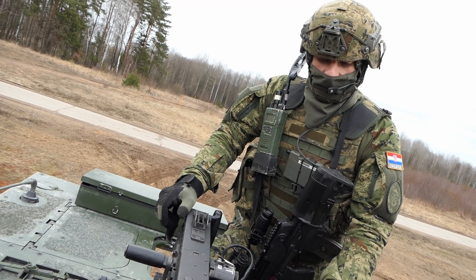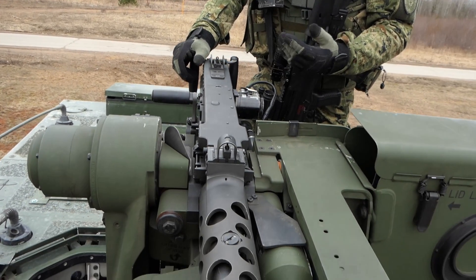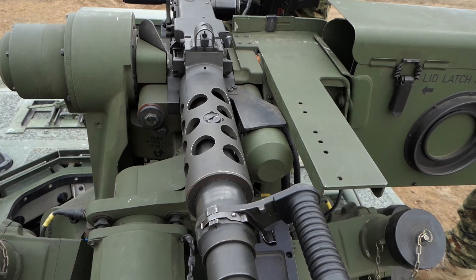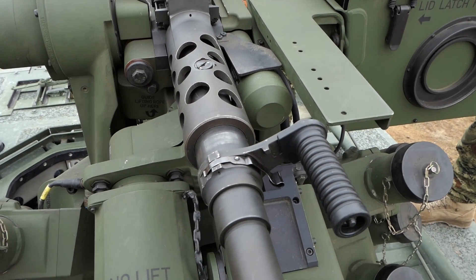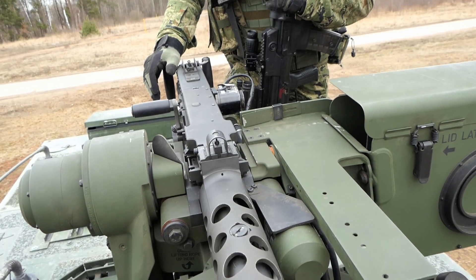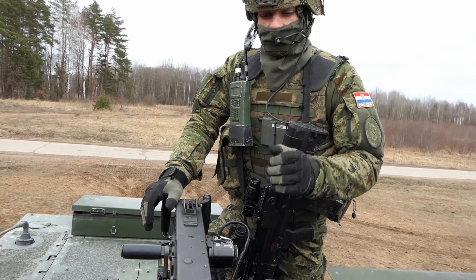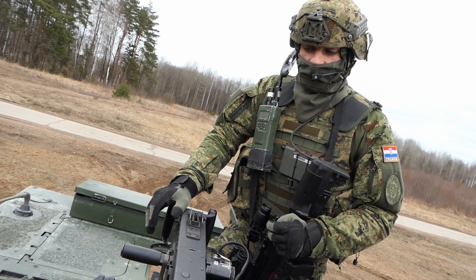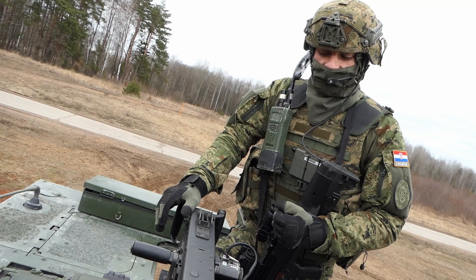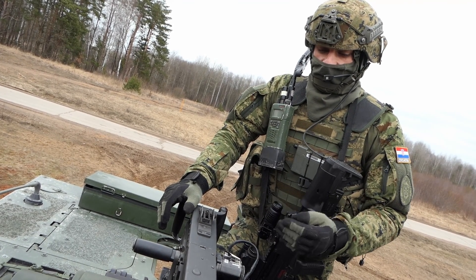This system is special because we can also mount the MK-19 automatic grenade launcher, which is chambered in 40 millimeters. It provides great suppression firepower against the enemy, especially if we get into an ambush situation. We can use the day camera and the thermal camera in two different ways to spot and neutralize enemy forces within any range.